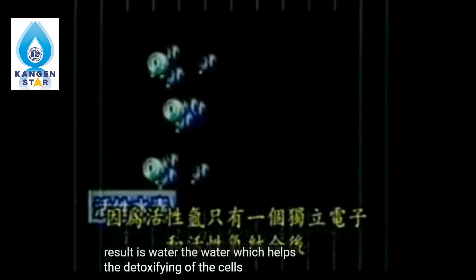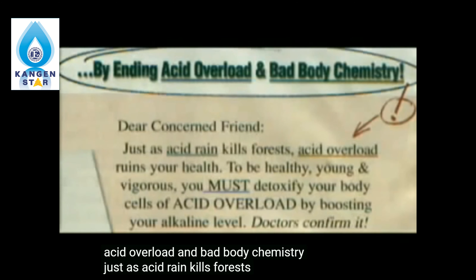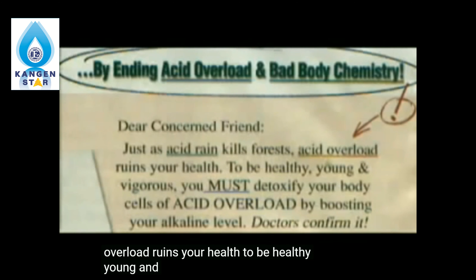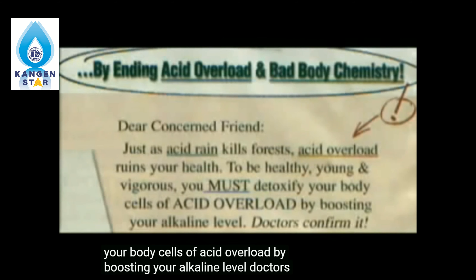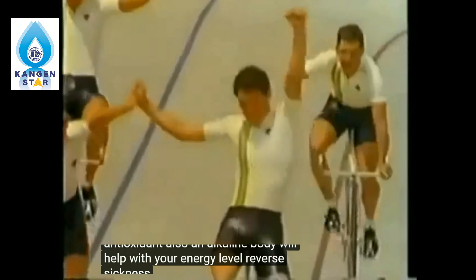During this process, your body is able to shift from acidic to alkaline. A doctor who won the Nobel Prize reveals a pH alkaline miracle that can help de-age and energize your body, no matter what your current health or age, by ending acid overload and bad body chemistry. Just as acid rain kills forests, acid overload ruins your health. To be healthy, young, and vigorous, you must detoxify your body cells of acid overload by boosting your alkaline level. This process happens because kangen water is a negative water — the negative water contains active hydrogen, which acts as an antioxidant. An alkali body will also help with your energy level, reverse sickness, and help with rejuvenation.